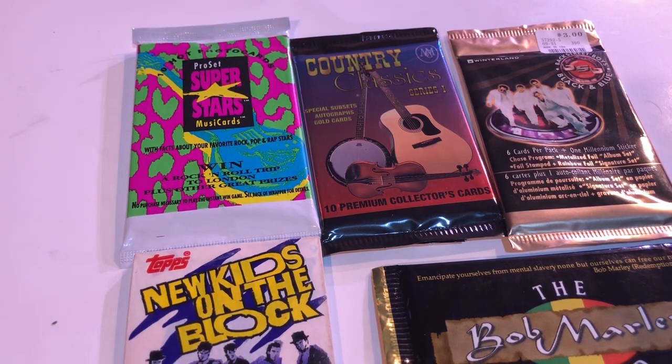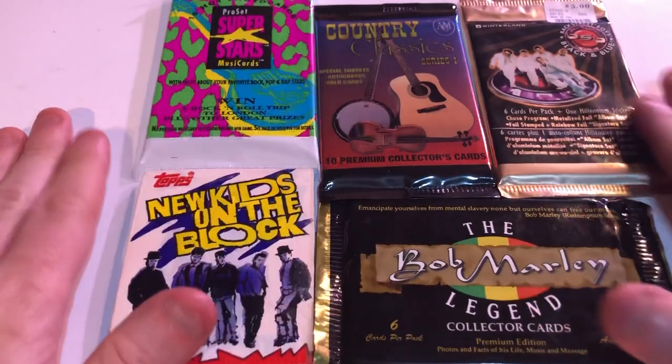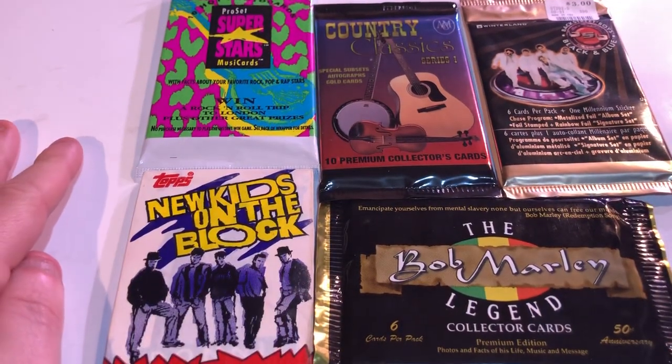Hello everyone and welcome to another episode of opening random booster packs. In this episode it's going to be musician trading cards.